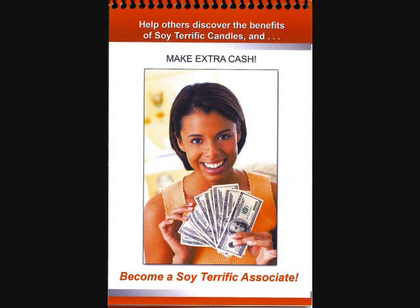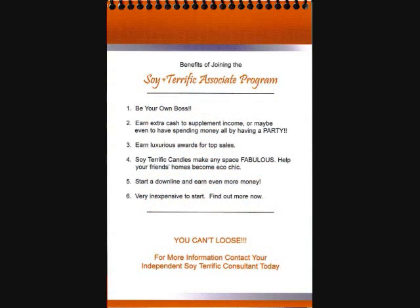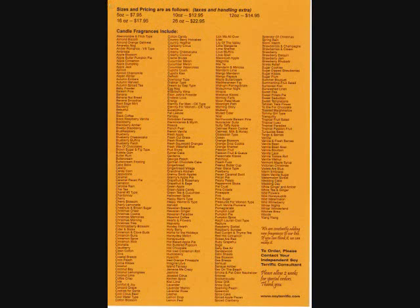It's a fun way to make extra money by offering great smelling candles to your family and friends. You can be your own boss and pick your own hours. We have over 320 fragrances available and counting.